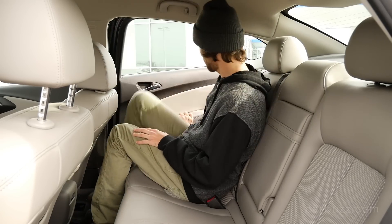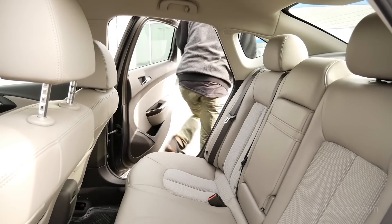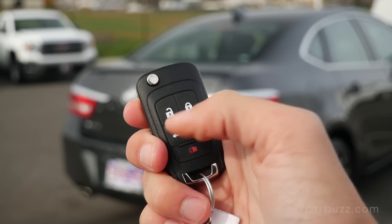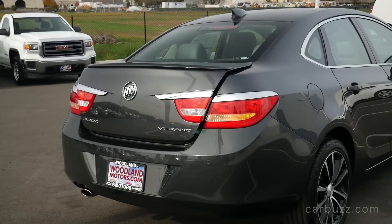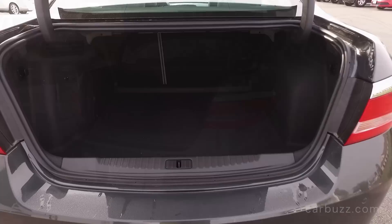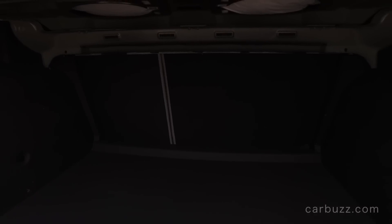See the rear seat there — it's spacious enough, but again I think that's one of the Verano's biggest drawbacks: not enough knee space, especially. What I did like is that this is a really nicely sized trunk, especially for a compact sedan. You also have 60/40 split-folding rear seats.